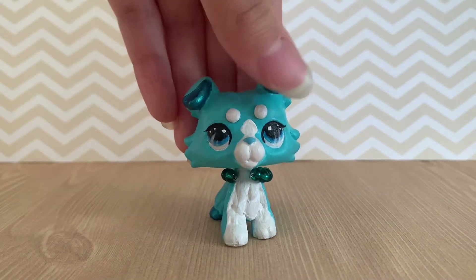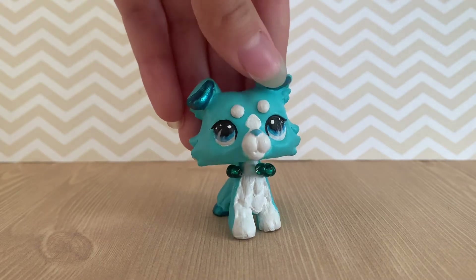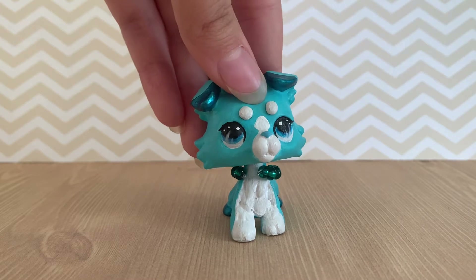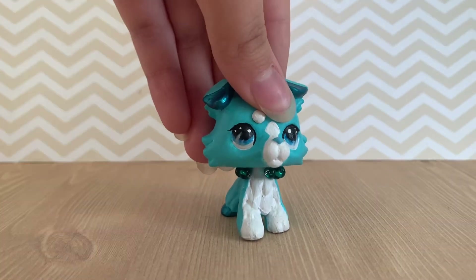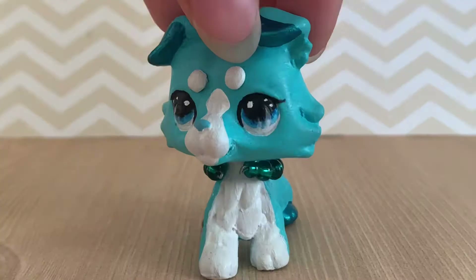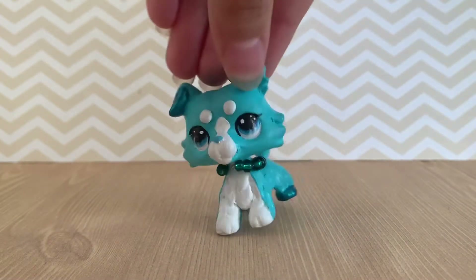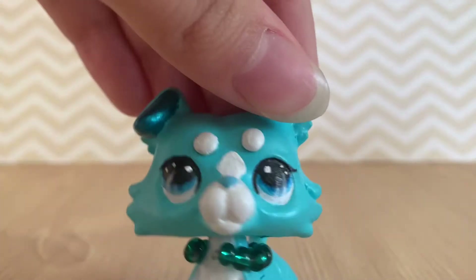Welcome back to another video! Today I'm going to be doing another unboxing. I know I've been doing a lot of those recently, and that's mostly because LPS Con is coming up and I am going, so I'm getting some LPS to trade. We are going to be opening this package with a very special pet inside. Let's get to the unboxing.